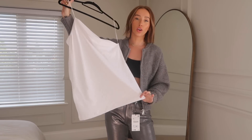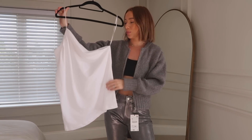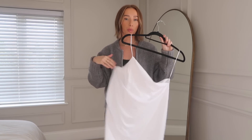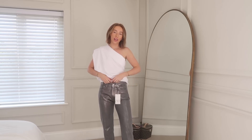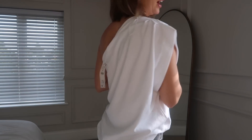Whilst I have these jeans on, I wanted to show this top I got a few weeks ago — I've just not worn it yet. It's a one-shoulder t-shirt and I'll pop it on with these jeans. I just love a take on a really simple piece, and it's nice to find bits that are a little different. When I saw this in Zara I knew I needed it — it has a nice ruche detail on the shoulder and it's the same at the back.